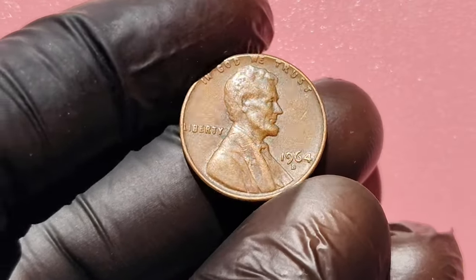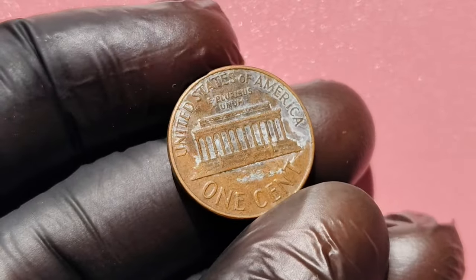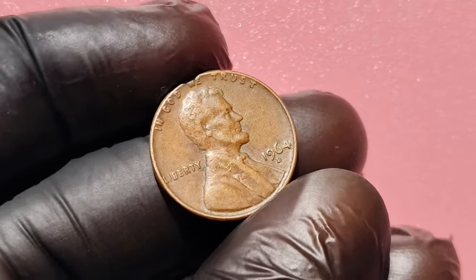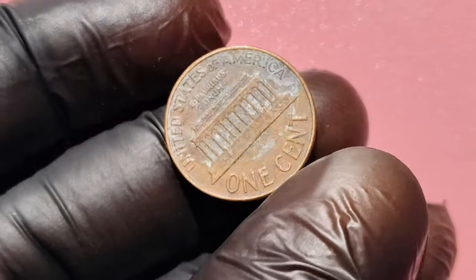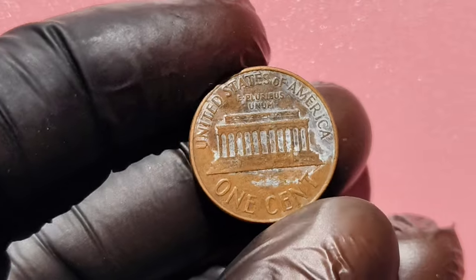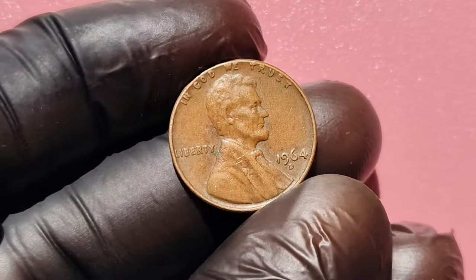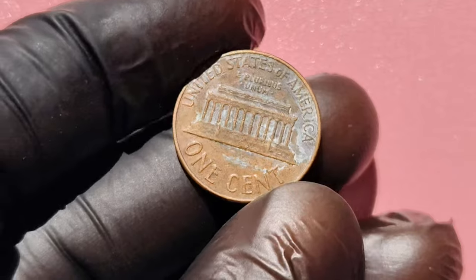Imagine finding one of these in your coin jar or inherited collection. So how do you check if your 1964 D coin is worth $1 million? Here are some easy steps you can follow at home. Use a magnifying glass or microscope to carefully inspect the coin for any mint errors. Make sure the coin has the D mint mark and check the condition of the date and lettering for any signs of doubling. The less wear your coin has, the better. Look for sharp details and a shiny finish. If you think your coin has value, send it to be graded by professionals like PCGS or NGC to get an accurate assessment. Once graded, you can take your coin to auction houses or online platforms like eBay to see what it's worth. You might have a million-dollar coin in your collection.